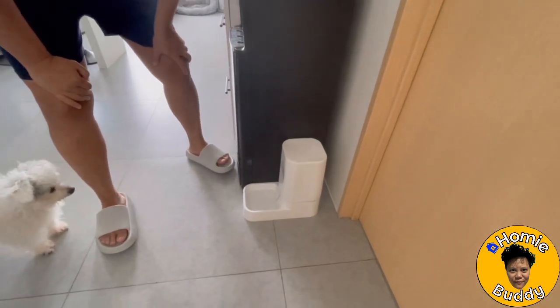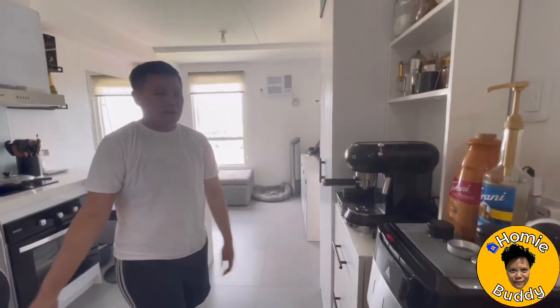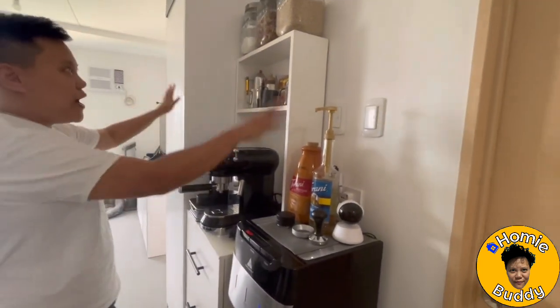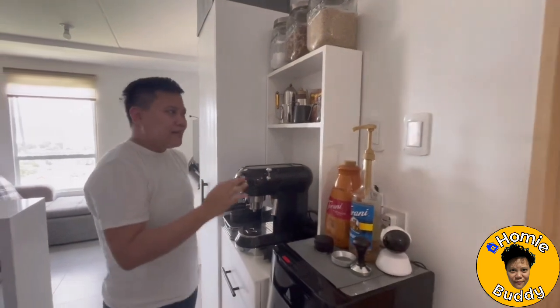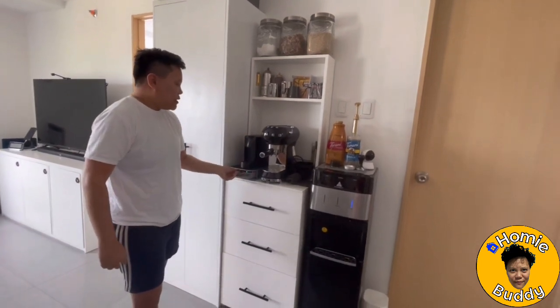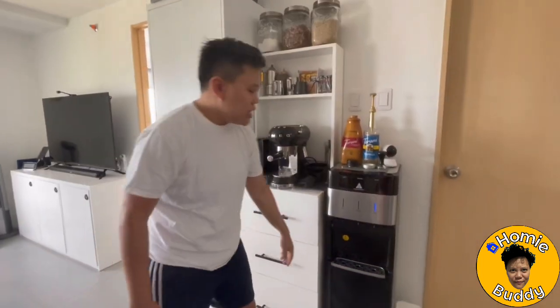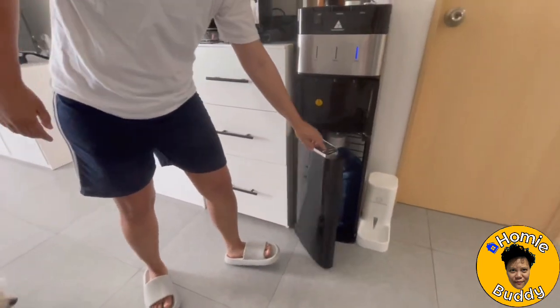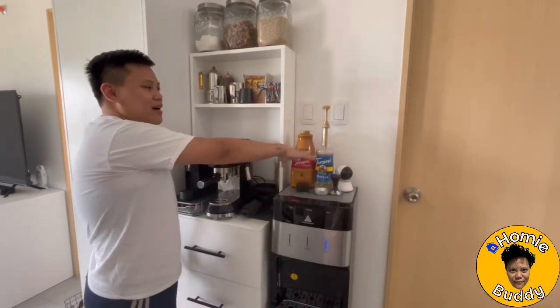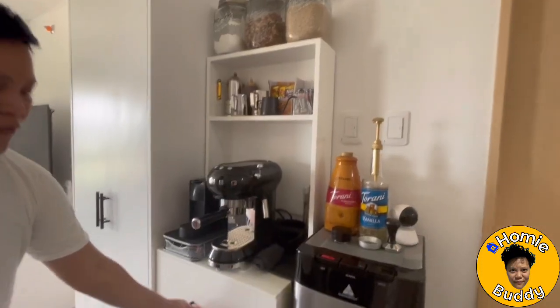Over here is the water dispenser for the dogs — it automatically dispenses about five liters of water whenever they want to drink. Then onto this area, which is Bell's most favorite part of the house: the pantry. She has a coffee maker, a Nespresso with pods, and a water dispenser where the water bottle is hidden so it looks seamless and neat. There's also a CCTV so we can spy on our dogs when we're away.